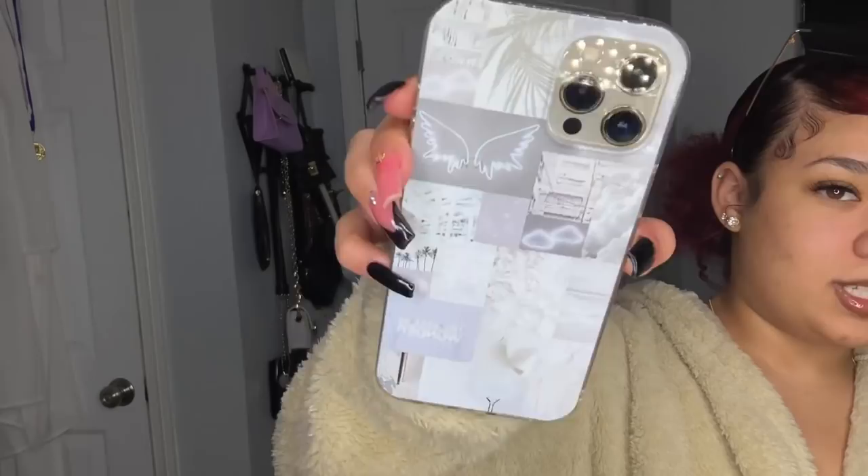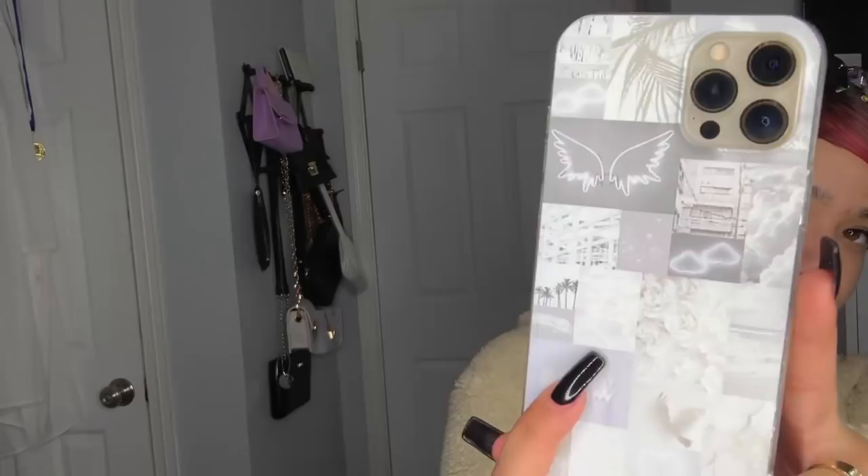I also got a phone case. I'm going to open it and put it on my phone to show you guys. It's a collage static design in white - I think it's so cute. I had the pink one for my old phone, the XR, so I got this white one for my new phone.